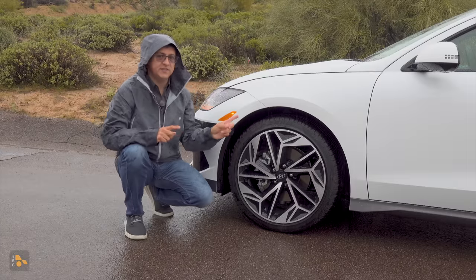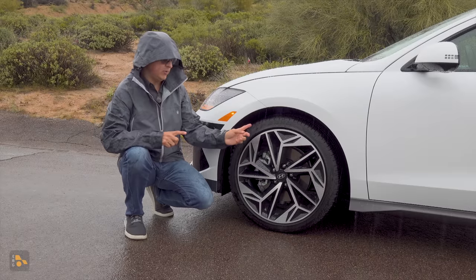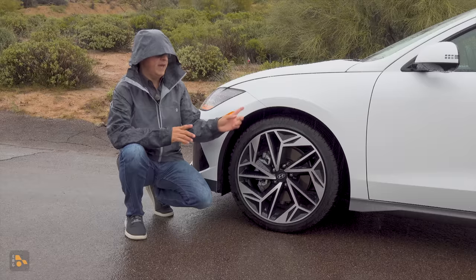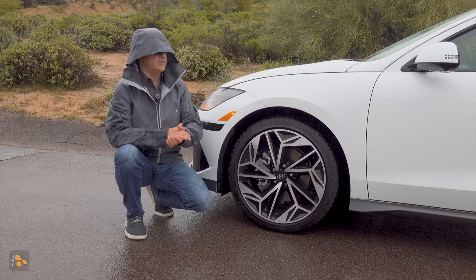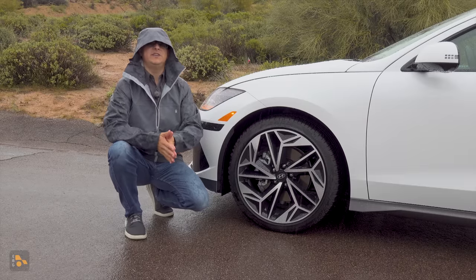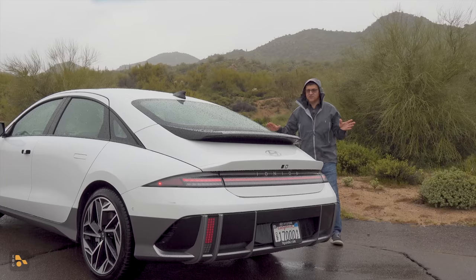If you're interested in range, pay close attention to the tire size on your Ioniq 6. The upper end trims have P Zero all-season 245-width tires — 10 millimeters narrower than the Ioniq 5 and EV6, which share this EV platform, but it's a grippier Pirelli P Zero all-season tire. If you want the longest range, you'll want the 18-inch wheel and tire package, which drops down to 225-width tires and gains approximately 60 extra miles of range, though you lose the really cool wheel design.